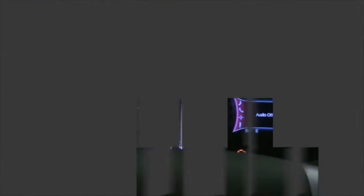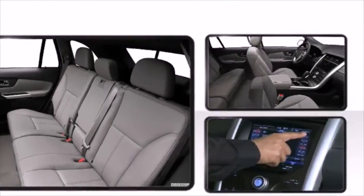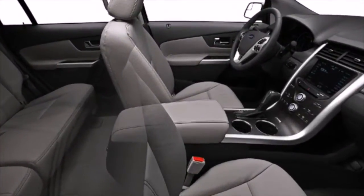Top features include remote keyless entry, available power liftgate, 10-way power driver's seat, and a split-folding rear seat.